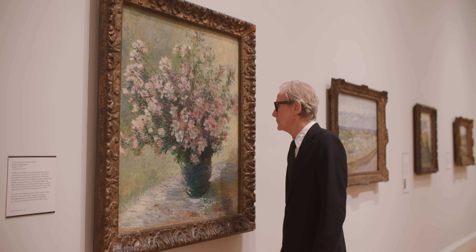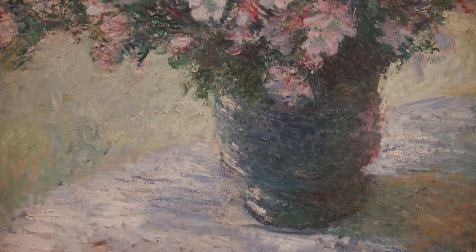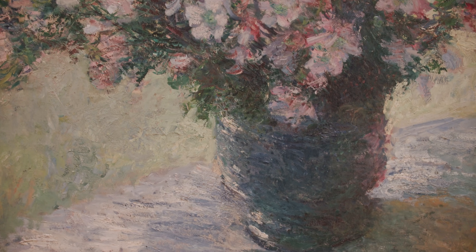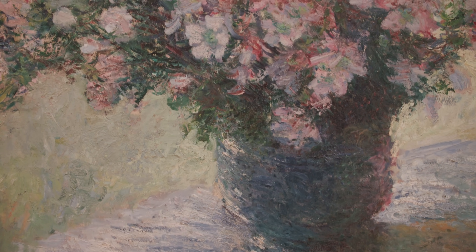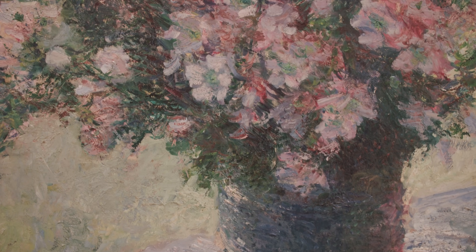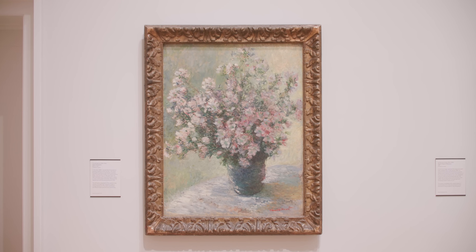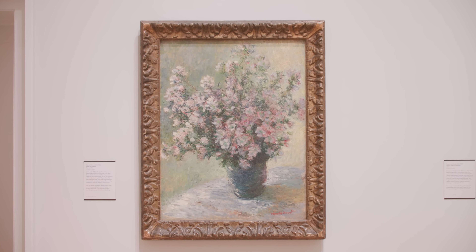There's Manet's Vase of Flowers, which I feel I've never really seen before. But now I can get close to it and really appreciate and enjoy it. I love that you can see the thickly applied overlapping strokes of paint. This helps to reflect the light and gives depth to the colour. It was a technique favoured by the Impressionists. It looks like it was done very quickly, but actually Manet laboured over this painting.